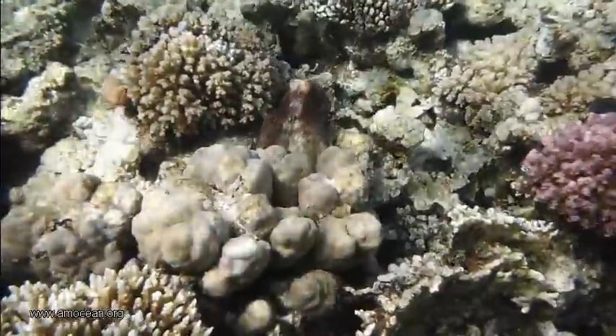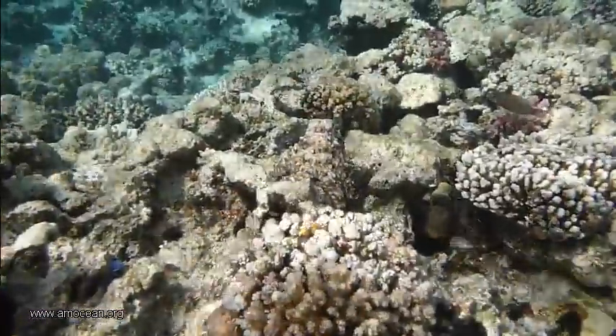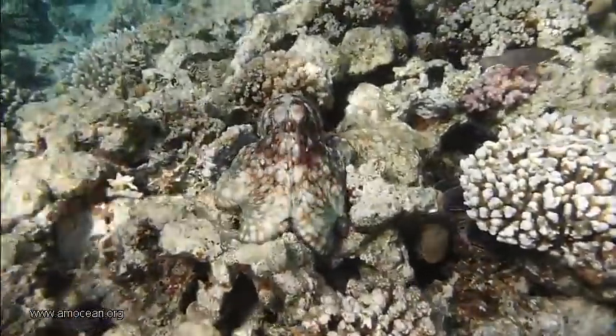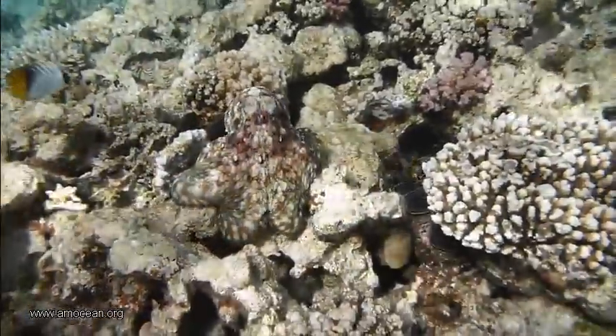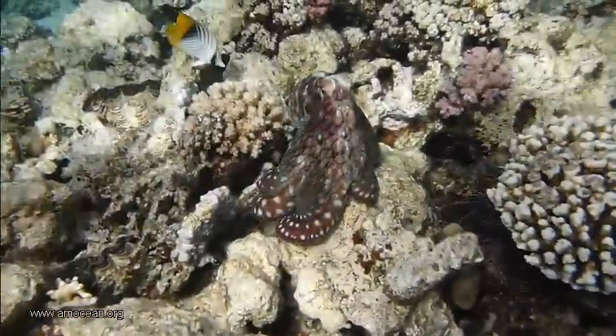There are more than 150 octopus species in all oceans of our world. Octopuses belong to the phylum Mollusca and to the class Cephalopoda. Cephalos in Greek means head and poda means feet, so it's head-feet.